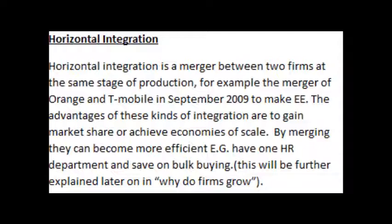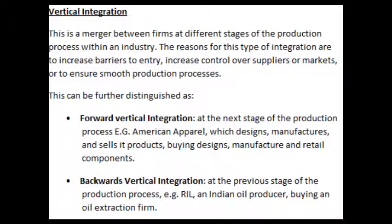Vertical integration is a merger between firms at different stages of the production process within an industry. The reasons for this type of integration are to increase barriers to entry, increase control over suppliers or markets, or to ensure smooth production processes.